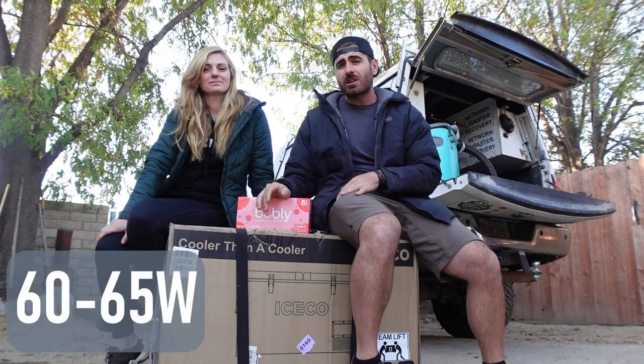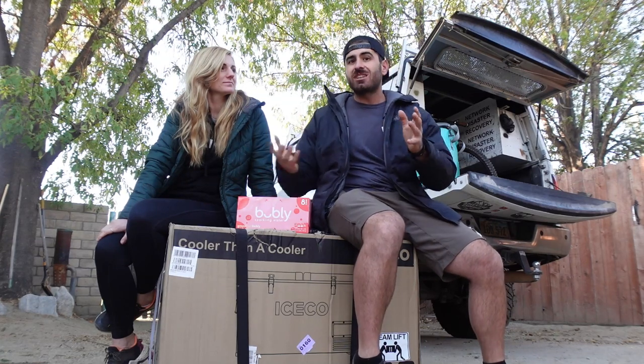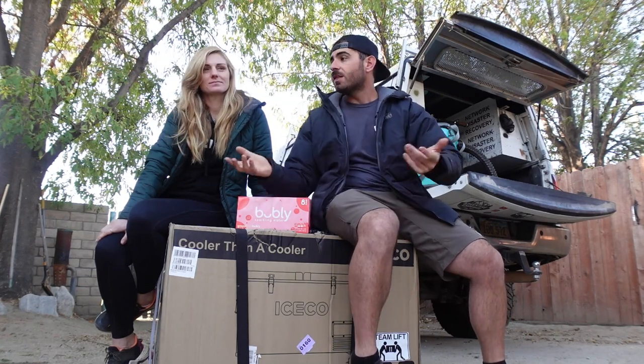These things use barely any power, and in this video we're going to unbox it, show you our thoughts, show you where we're potentially going to keep it while traveling, and share our first impressions.